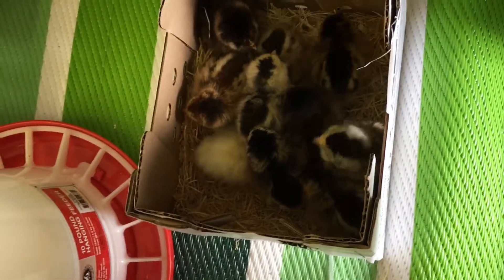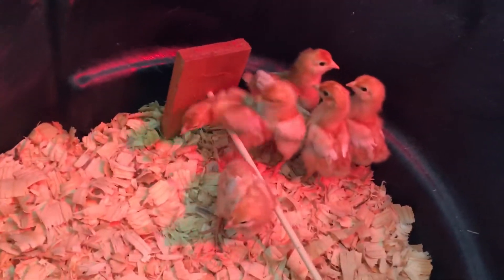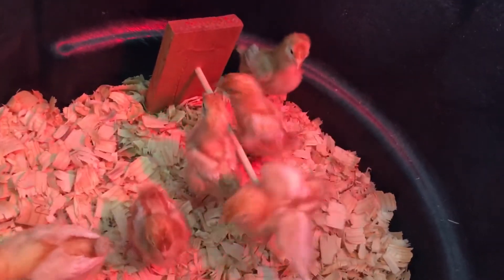So these baby chicks are really little and I'm like, do I add them to my group of baby chicks that I already have? I mean, technically I don't think you're supposed to, but look at the size difference.